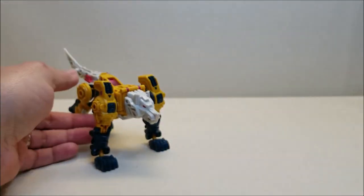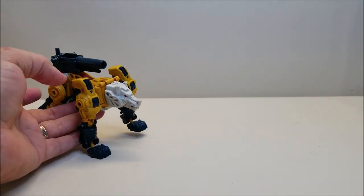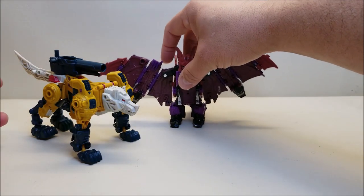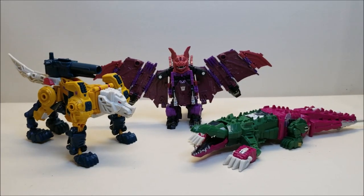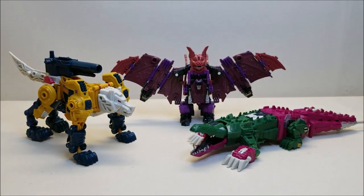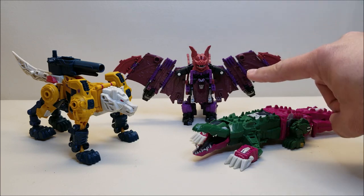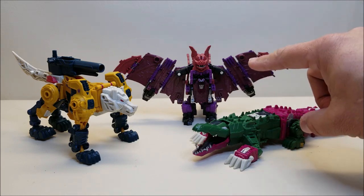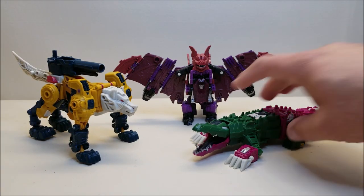One more comparison — I'll put the cannon up there again because I just love it. We'll bring in Mind Wipe and Skull Cruncher. Now we have all of the Titan Returns reissues — redecoed and repurposed to more closely resemble the G1 figures. There's the whole team put together. If you saw my review of Mind Wipe, I was a little disappointed with him. These two guys knocked it out of the park. Weird Wolf especially.